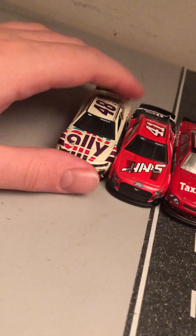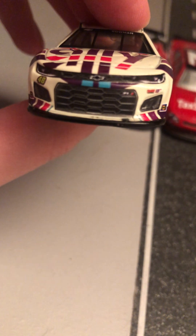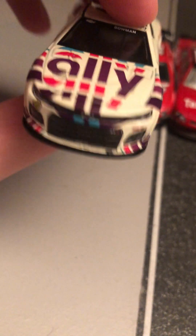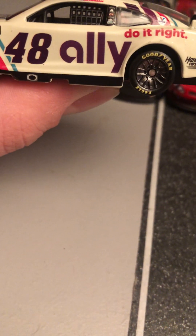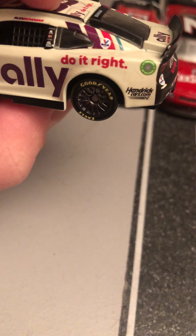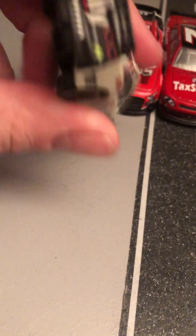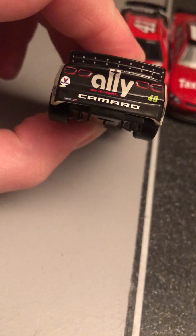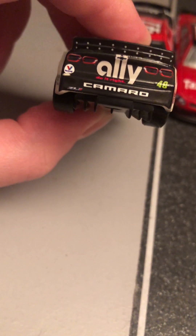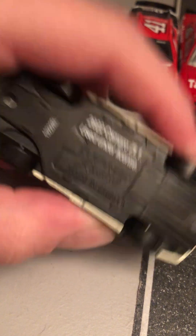So there's Byron's car. Next we got Alex Bowman's Ally paint scheme from last year. Got the front end — Camaro ZL1, Hendrick Motorsports, 48, Sunoco Fuel. Got Ally there on the hood. Looking at the side — Ally Do It Right, Alex Bowman, Exalta, Valvoline, HendrickCars.com. Ally Do It Right on the roof and deck lid. This was made on the 132nd day of 2022.